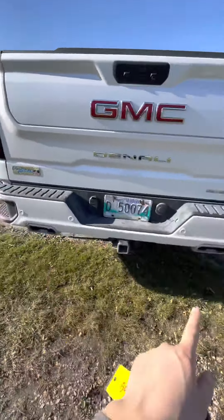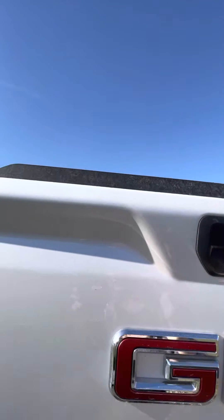It does have a 12-volt plug in the back as well as the assist bar to help you get up into the box, with that Denali badging on the back. It does have a rear sliding window inside as well.